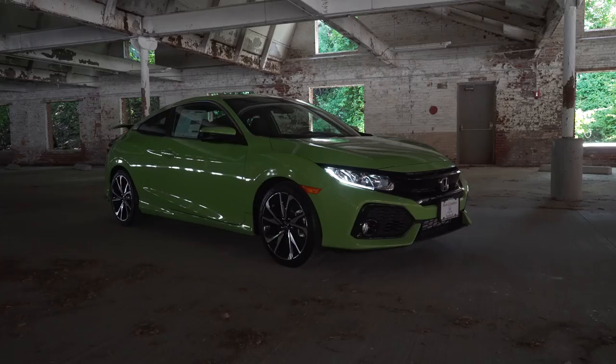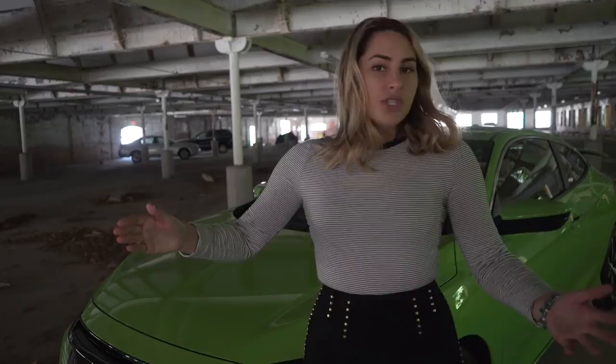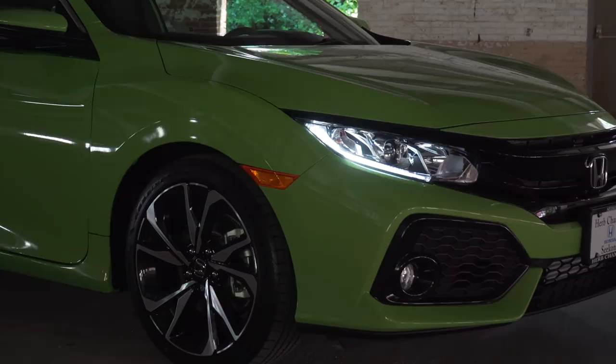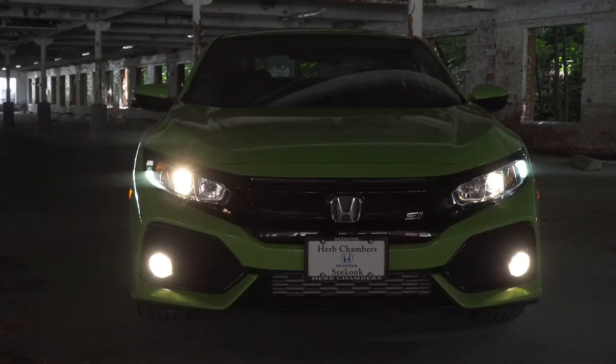Starting off at the front end, you see the awesome grille. It has that blacked-out concept that we saw come from the hatchback models. Projector beam halogen headlights, LED daytime running lights, and fog lights — the combination together just looks really cool with that energy green color.